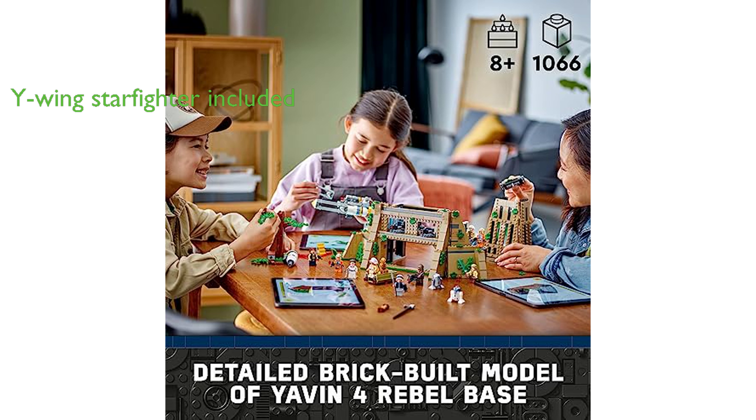The Y-Wing Starfighter, complete with a minifigure cockpit, space for a droid, and two spring-loaded shooters, adds an action-packed element to the playset.